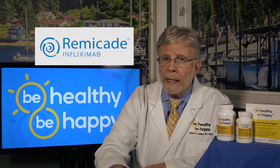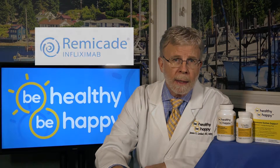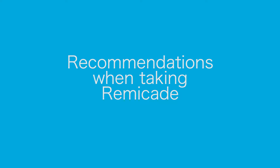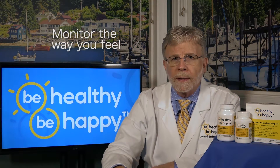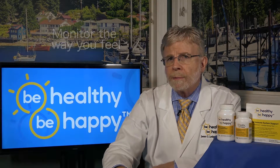So how can you prevent getting infections when taking Remicade? Here are my recommendations. First, carefully monitor the way you feel and the development of any signs or symptoms like chills, fever, or cough. Report these symptoms immediately to your doctor, and be certain that he regularly monitors you for TB before, during, and after treatment.